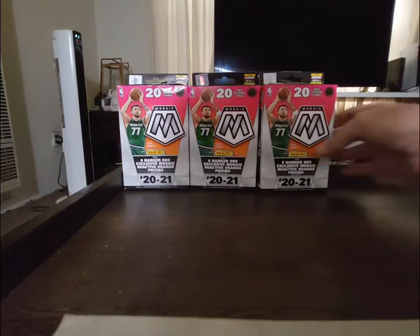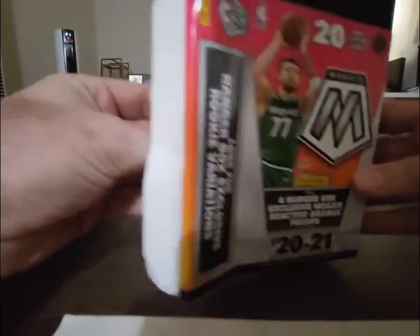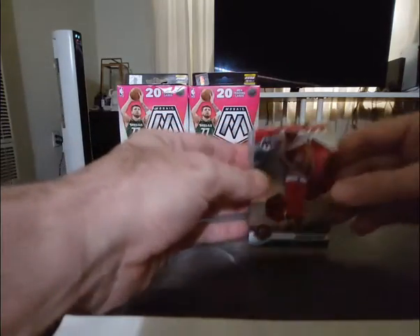Hey guys, welcome back — Hobby News Packs with Mosaic box number three here. Had a nice Lamelo ball orange in the last box, so hoping to continue our luck here. Let's see what we got — gonna go quickly through the base.